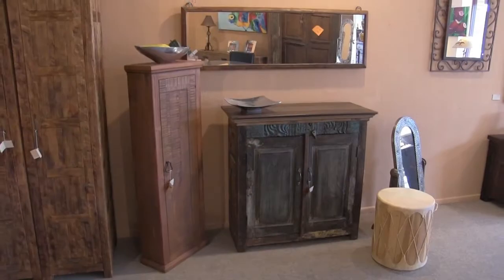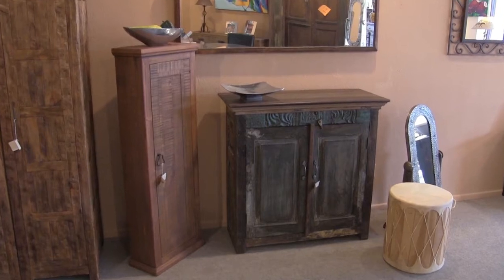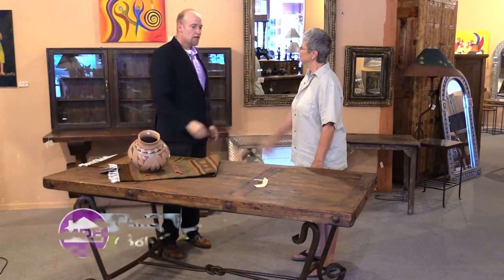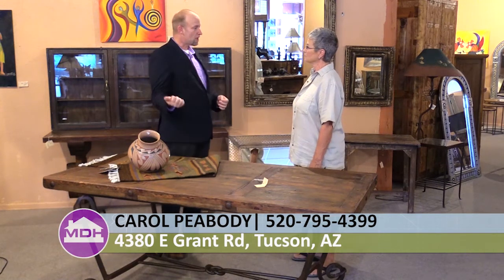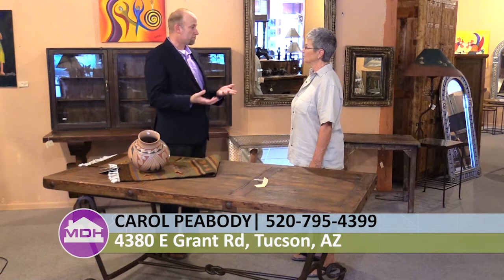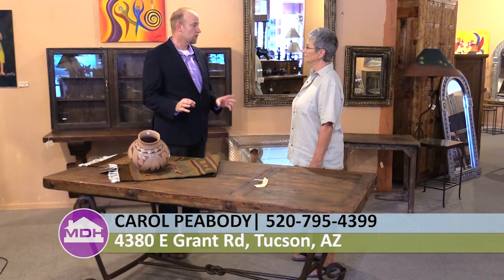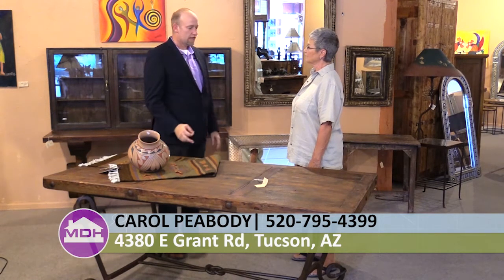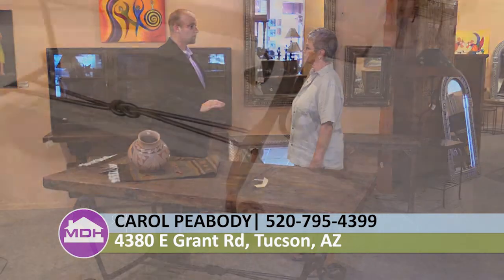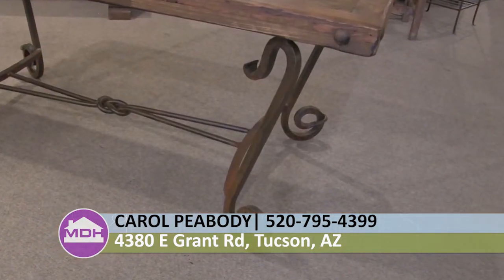Now I'm going to go talk to Carol and she's going to show me a couple of other items. Thank you, appreciate it. We have here Carol Peabody, the other owner of Hacienda de Mexico. Thank you for being on the show. One of the things we just talked about is teak, but the other thing that you guys design and manufacture that's totally beautiful is your ironwork. This piece here has a great wood top to it, but the legs are really nice. Tell me about your ironwork.